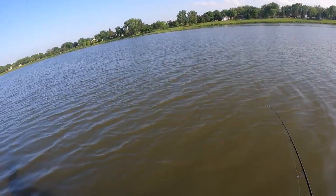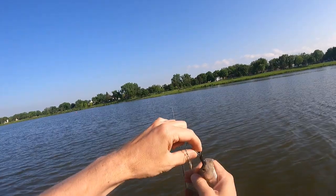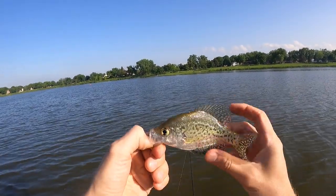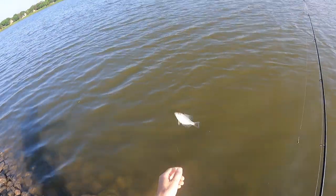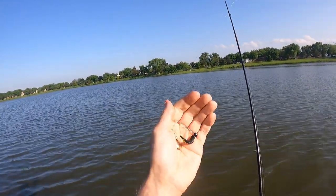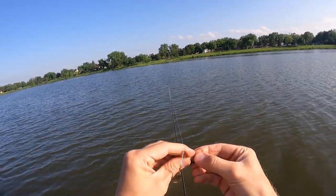Fish number two — another crappie. These crappies are really something. I've had about four or five other of these little guys get off. I don't know where the big ones are. Still throwing around a little Johnson Beetle Spin. I don't know if I've got to move around to find a spot that's holding bigger ones or if I need to change up bait or what.